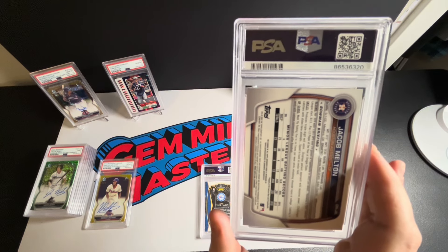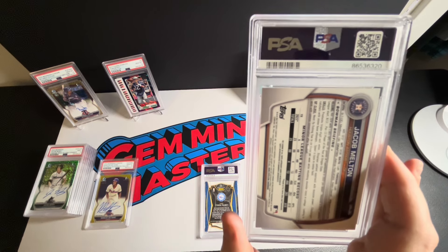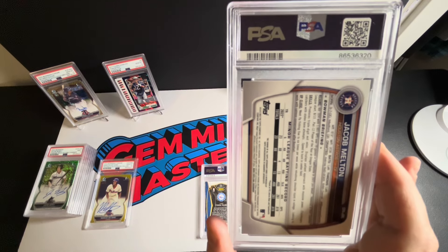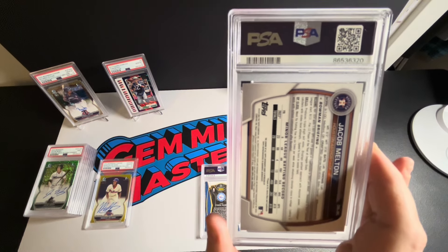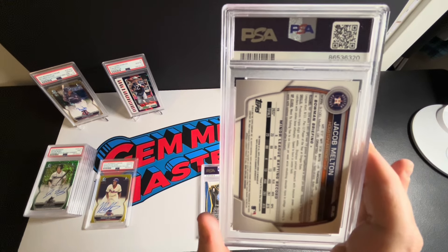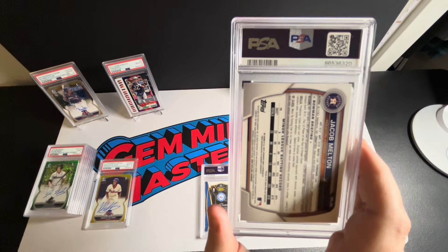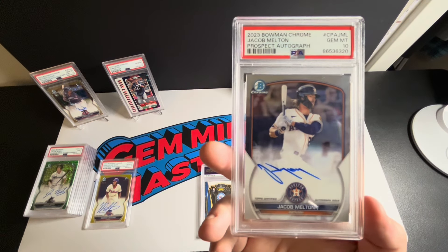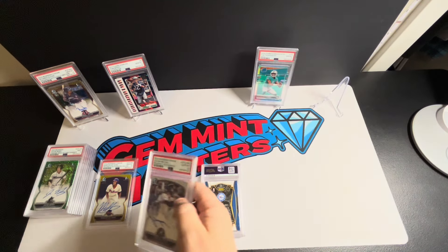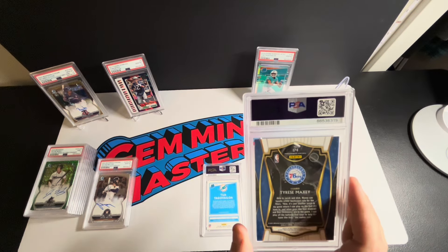This is the third Jacob Melton Bowman auto I've submitted — technically his first auto. This is the number one prospect in the Astros organization, projected to be in the bigs this year. You can still get him for a steal. His market has come up quite a bit but I think he's still attainable compared to some other guys. They say he's the closest thing to a sure thing. We got a ten! I'm kind of holding these right now because I like where he's going — I've got three so I can see myself parting with some.